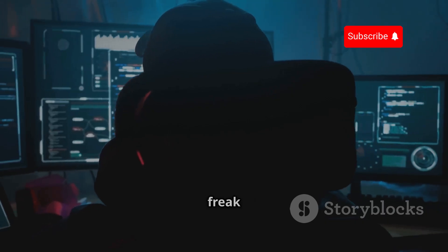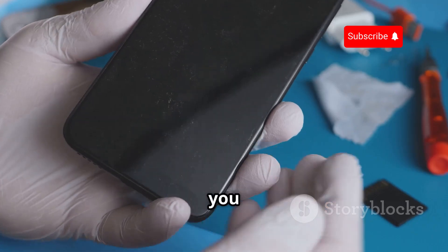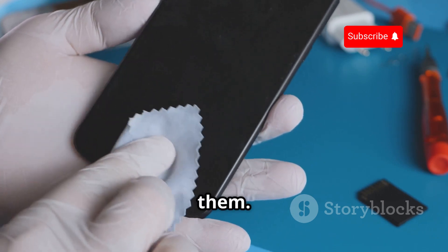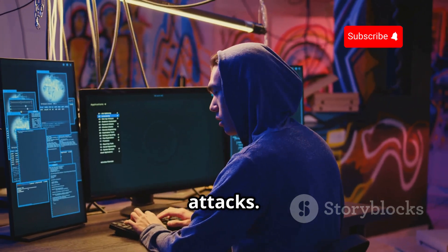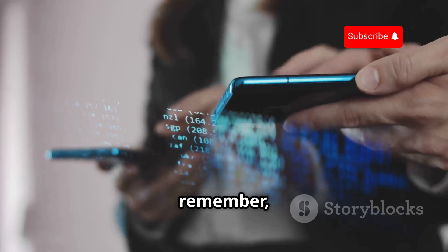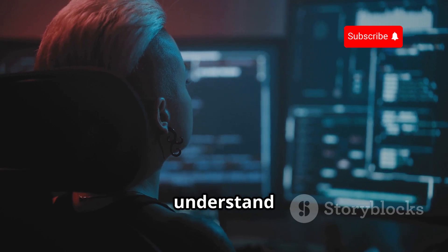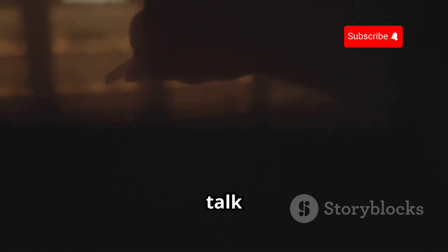Next up, we're diving into the world of remote administration tools with AndroRAT. Before you freak out, remember: knowledge is power, especially in cybersecurity. AndroRAT lets you see firsthand how remote access tools work, which is crucial for understanding how to protect yourself from them. You'll see how easy it is to collect data, access the camera and microphone, and even control aspects of the device remotely. Use AndroRAT ethically and responsibly to understand remote access vulnerabilities and better protect your own devices.